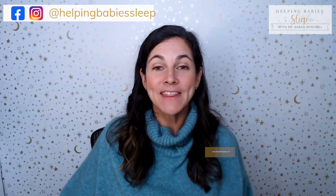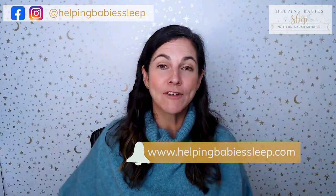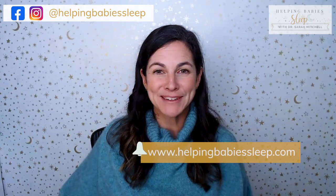So in summary, think about a flat, firm surface that's contained — a crib or a bassinet — and make sure your little one isn't overheating. Those are two safe sleep practices you can implement today. Thanks for watching. Don't forget to hit subscribe to never miss another baby sleep and parenting tip.